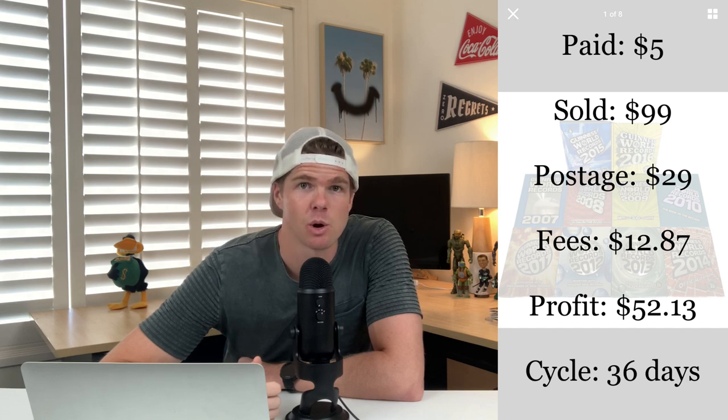Next item are these Guinness World Record books from a trip to the thrift about a month ago. I bought them all for $0.50 each — $5 for the 10 books — covering the years 2007 to 2016, a full decade's worth. I initially listed them at $120 free postage. They sat for 36 days before selling for $99 free postage. Postage came to $29 and fees were $12.87, so with a $5 outlay I've profited $52.13.